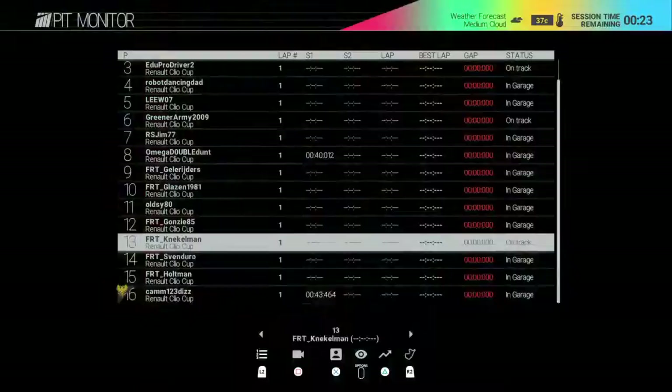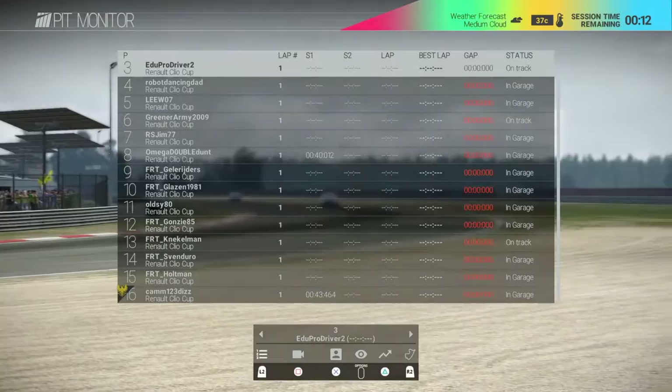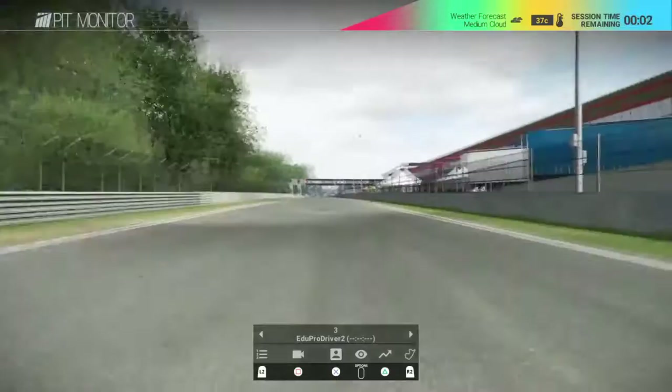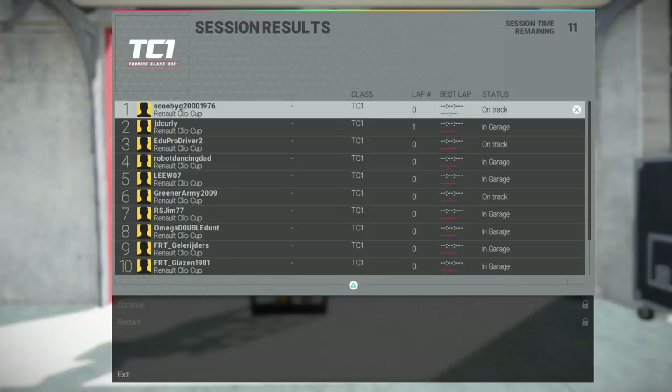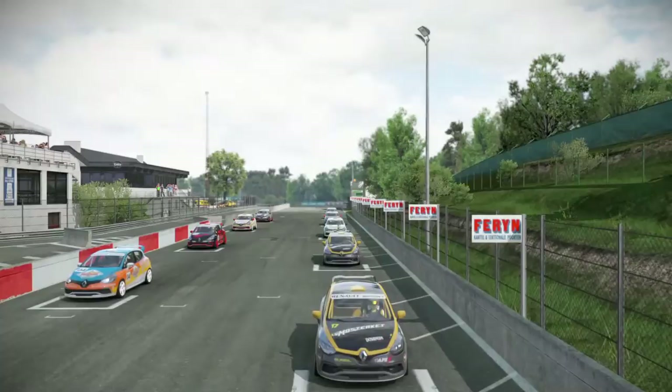Not sure who was stuck on the start straight - might have been Edu Pro Driver. I think the stewards will be having a word regarding that. Here we go - round two of the Ollie Pidgeley Clio Cup, hosted by NextGen. There's mic chat from JD, probably discussing someone stopping on the start straight. Half an hour of Clio Cup action begins!